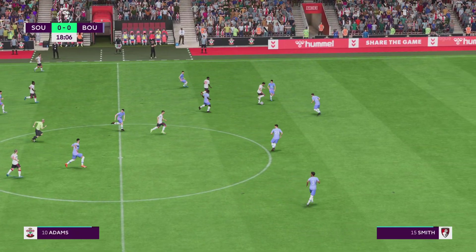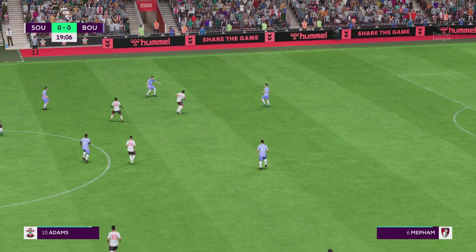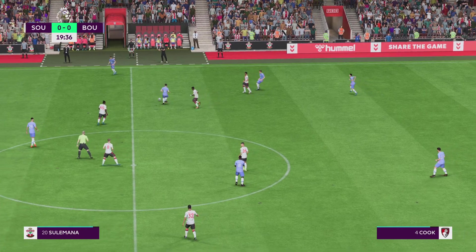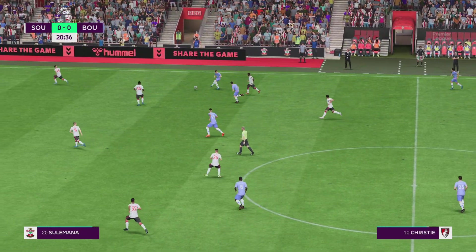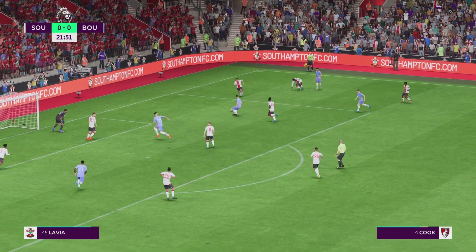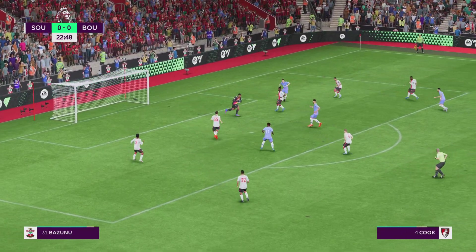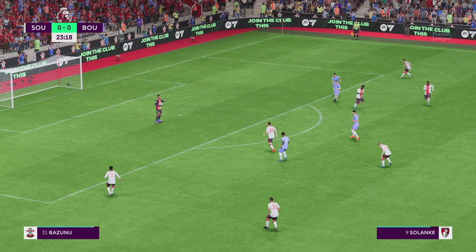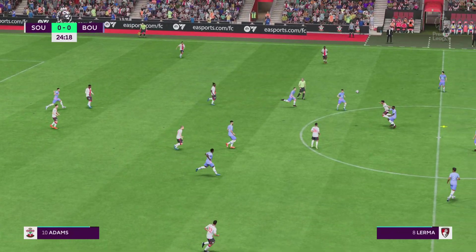Che Adams. Now with Ryan Christie. And it's a quality pass. Cook. Could be. Well we really have to call that a squandered opportunity, Stuart. Well what a waste that is. It's far too easy for the keeper. We should have made him work harder there.